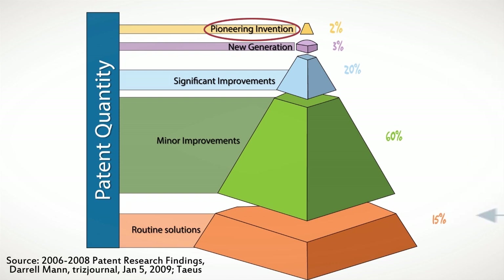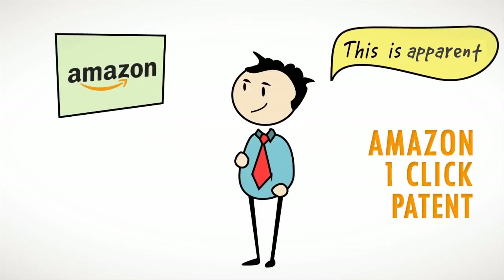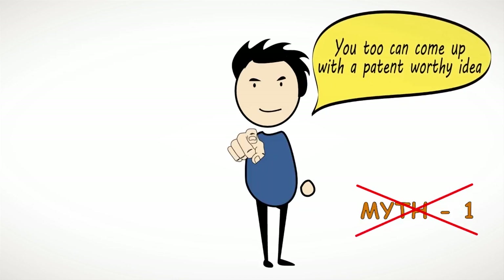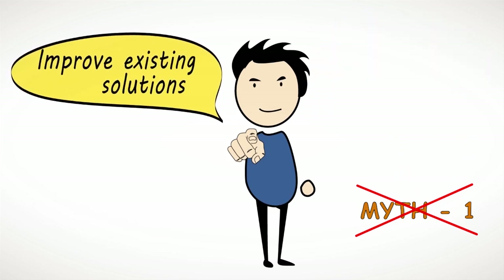Indeed, over 15% of inventions are solutions that one may consider apparent. For example, the Amazon one-click patent is apparent for almost everyone, but Amazon was the first one to think of the idea and patent it. So yes, you too can come up with a patent-worthy idea. You just need to solve a real-life problem or improve existing solutions.